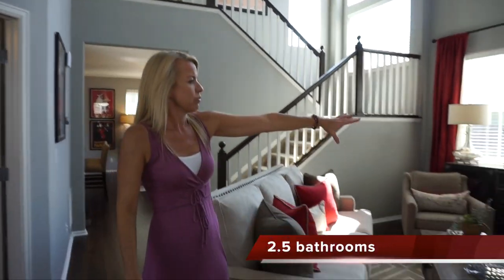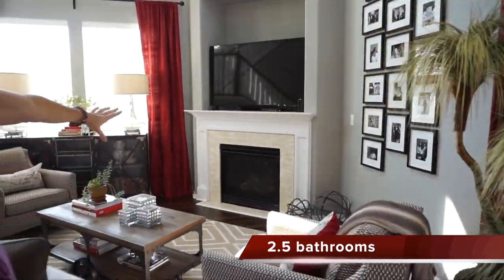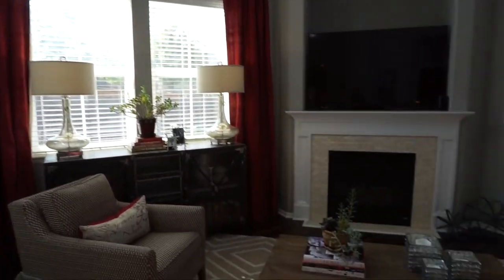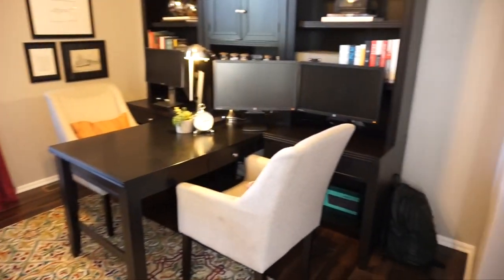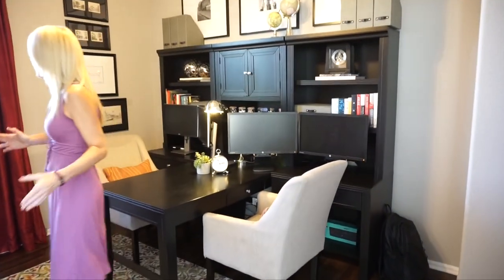If you look this way you can see we have a nice gas fireplace right over here, and the perfect place to put your TV right above the fireplace. Right across from the great room we have double French doors leading into an office area — a nice size office space with a window looking out to your front yard.